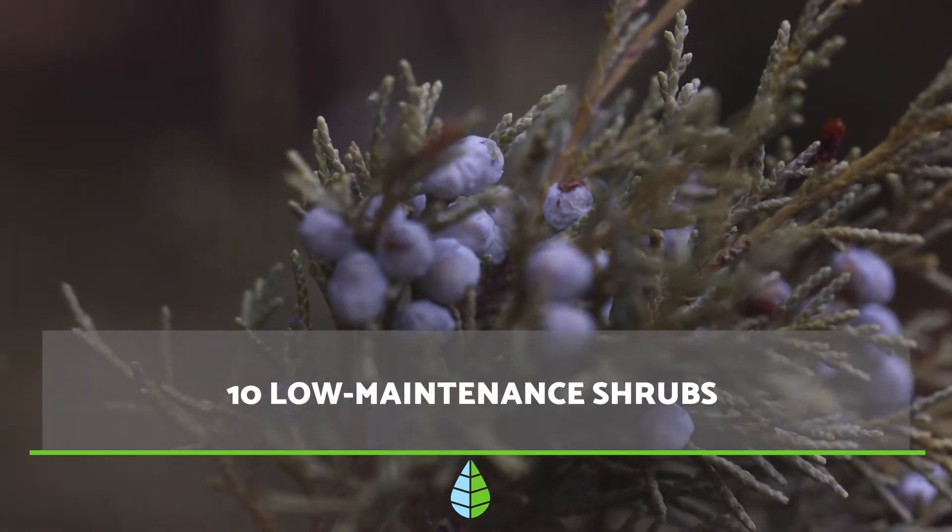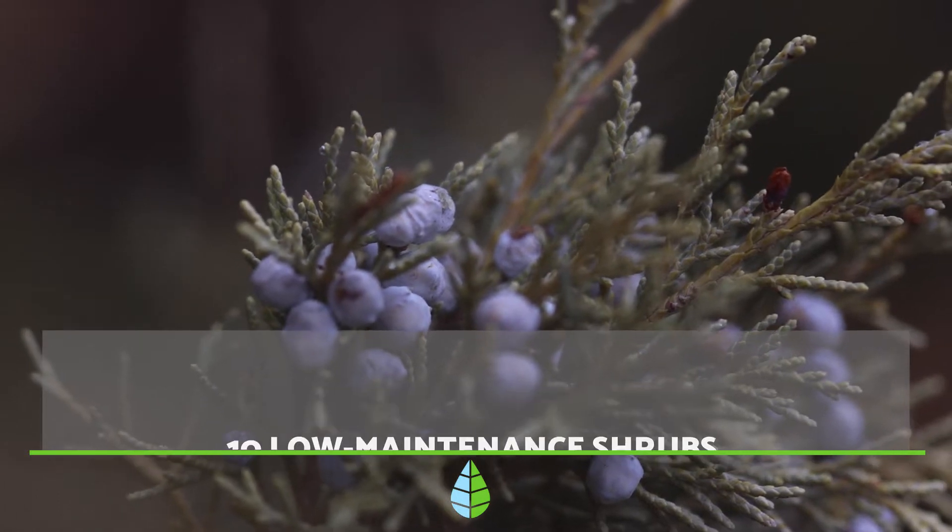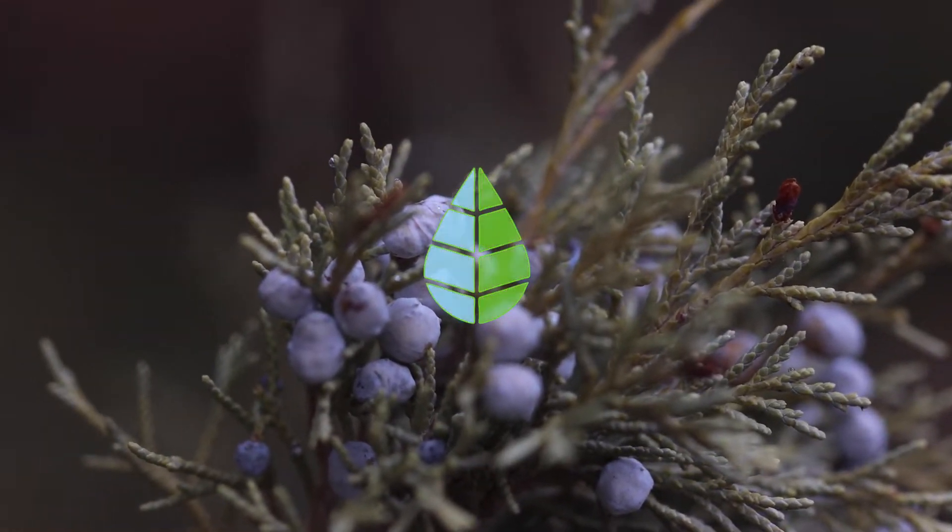This video from The Daily Eco presents 10 shrubs that are easy to care for and that can brighten up your garden. So, let's get started!